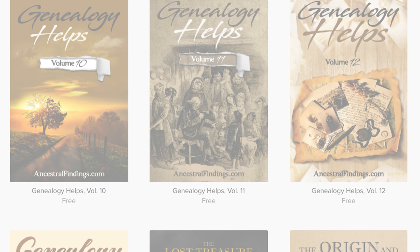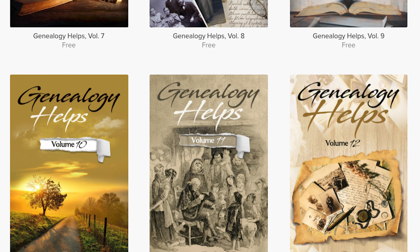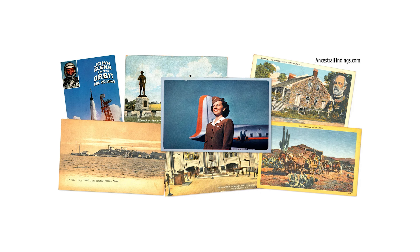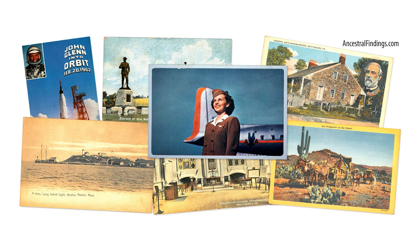Thanks for listening and subscribing to the Ancestral Findings Podcast. Check out AncestralFindings.com and download a free genealogy e-book and sign up for the weekly historical postcard giveaway. I hope you have a wonderful day and happy searching!